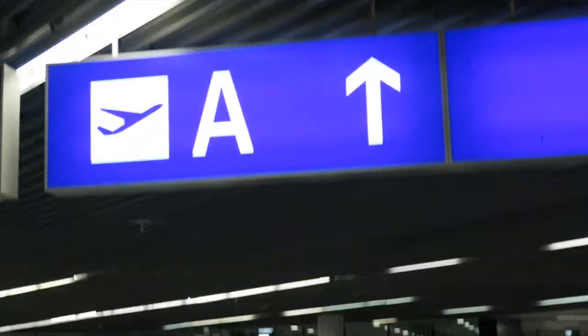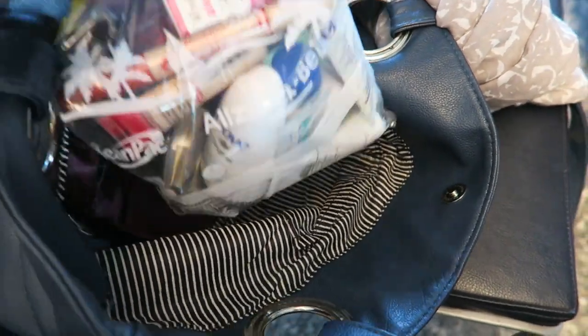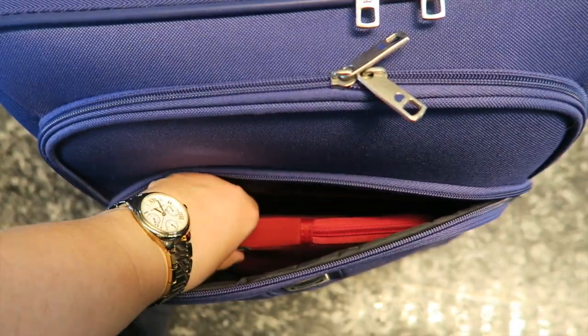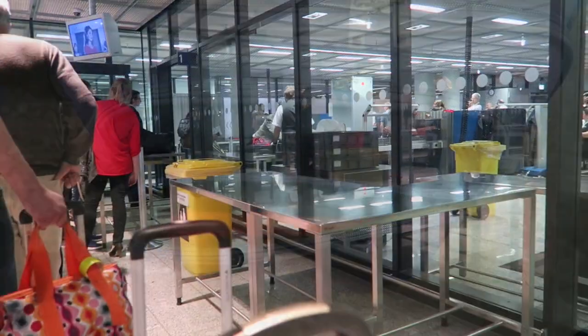So go to A - we're leaving from A24. Before you go to security, make sure you have your liquids and your electronic devices handy. I have my liquids in a ziplock bag in my handbag and I have my computer in an outer pocket of my suitcase, so it's very easily accessible at security.